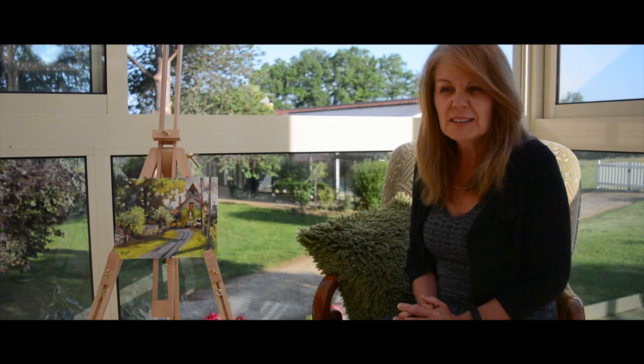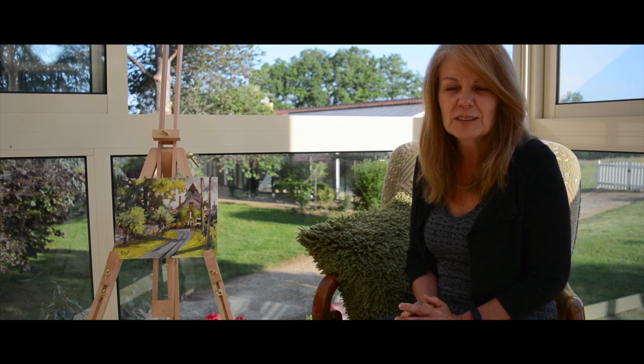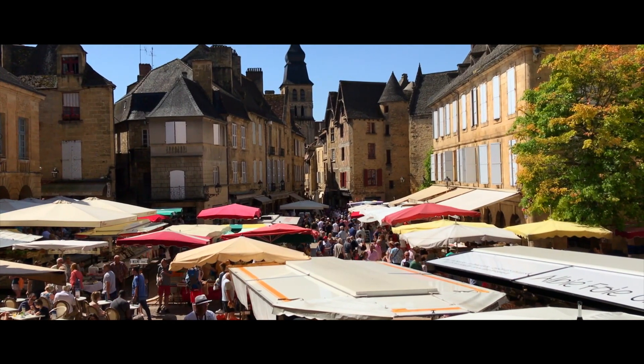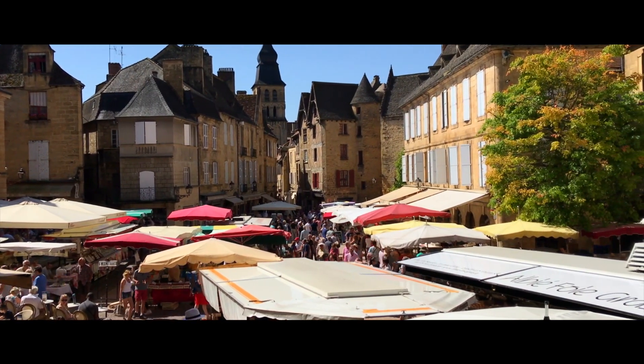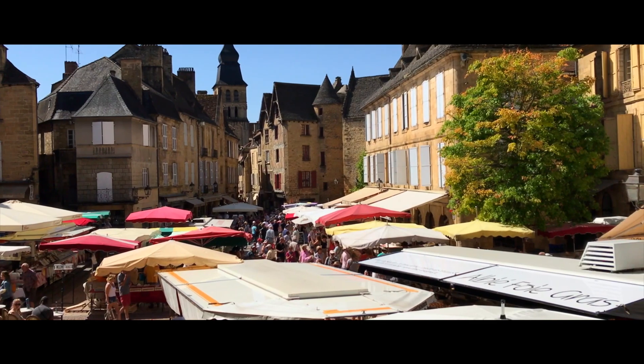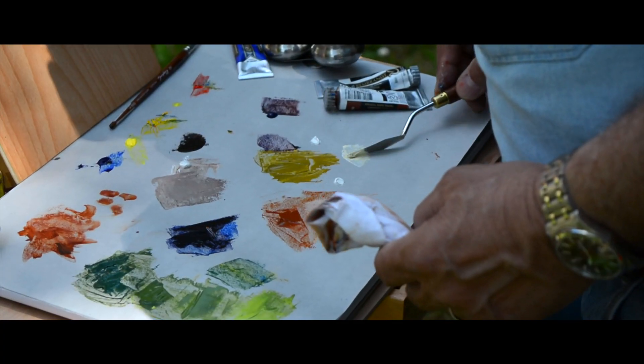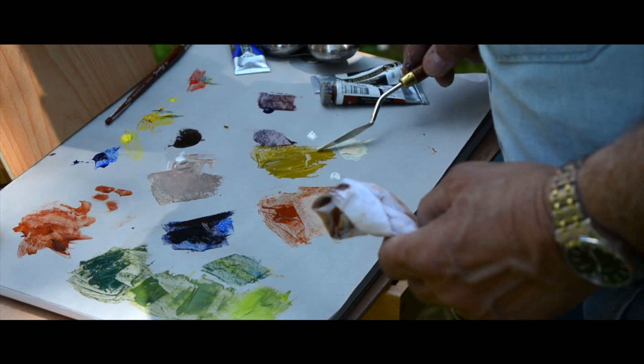There are just so many places that have wonderful colors and different subjects to paint. For example, the market that we visited in Sarlat had wonderful fresh vegetables, beautiful awnings, lots and lots of color, and lots of opportunity to be very creative with the palette.